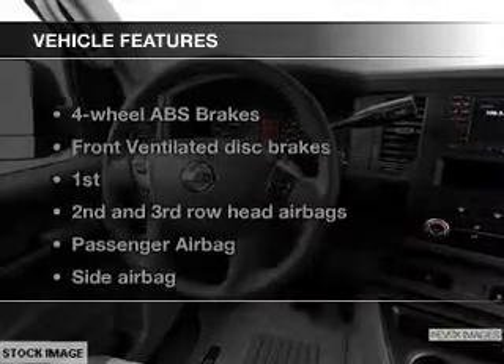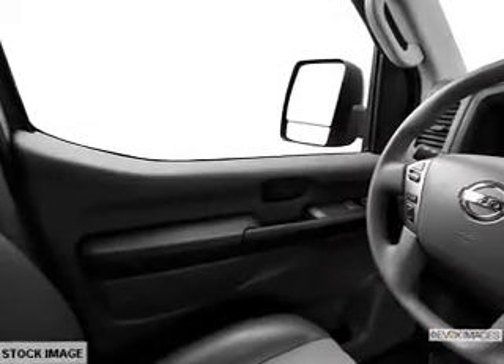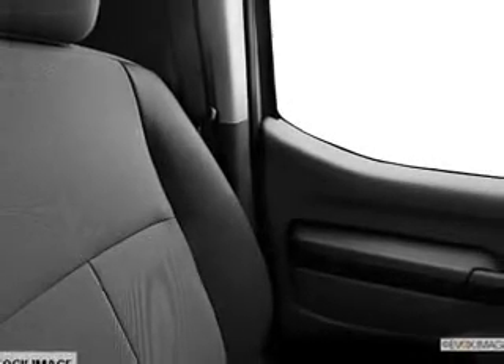With these notable features, you won't want to miss out on the opportunity to own this amazing ride. An AM-FM stereo with a CD player, power mirrors, power steering, and adjustable tilt steering wheel, and air conditioning.